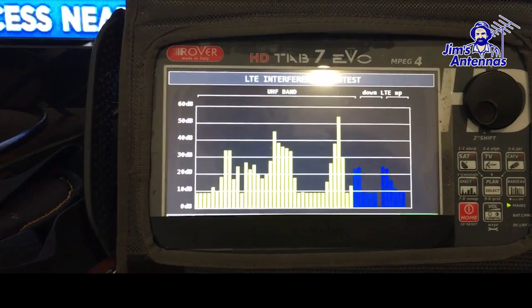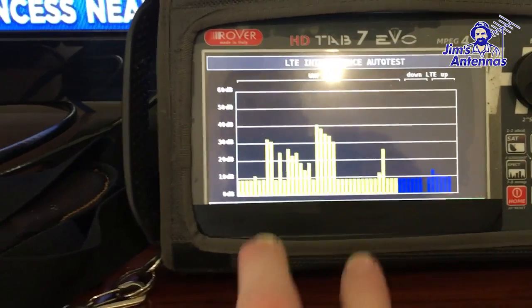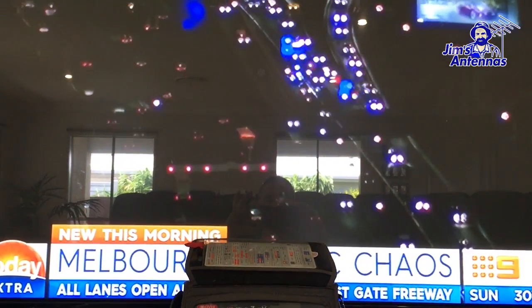My colleague is on the roof and he is about to apply a 4G filter. What that's done is make the TV reception a lot more prominent, and the result is on the screen here — we actually have the TV that is now not pixelating.